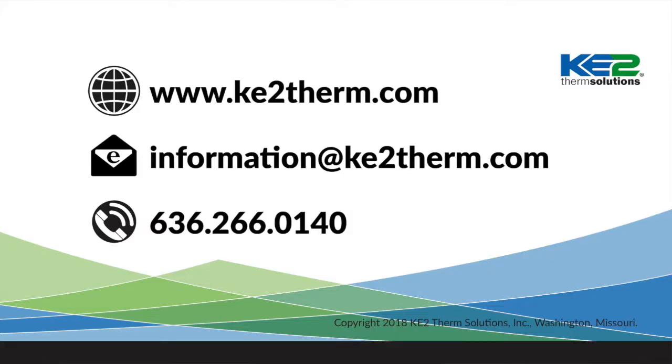For more information on the Key2 Edge Manager and Key2 Wireless Sensors, please visit our website or give us a call. We'd be happy to answer any of your questions.